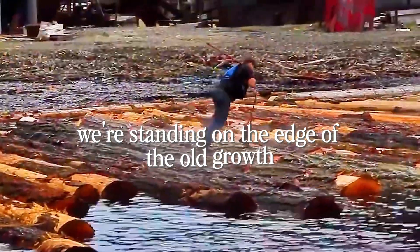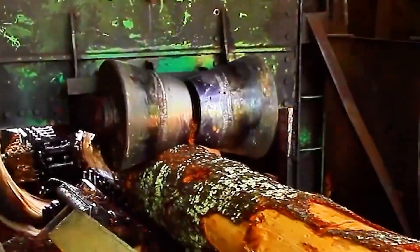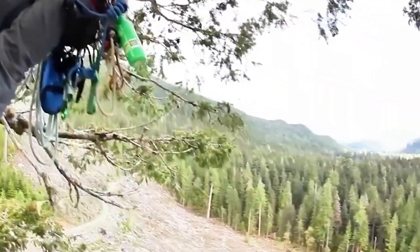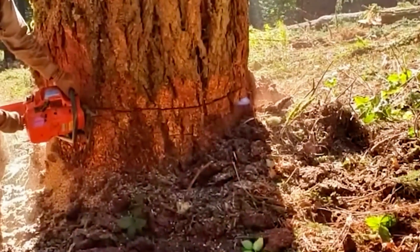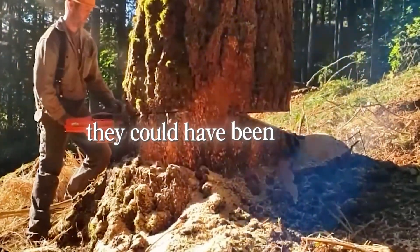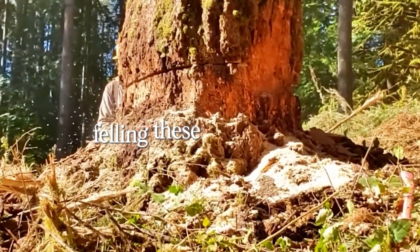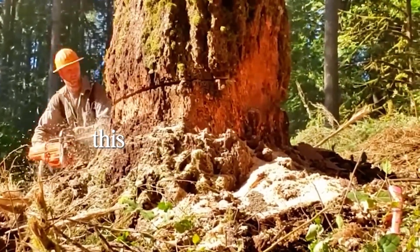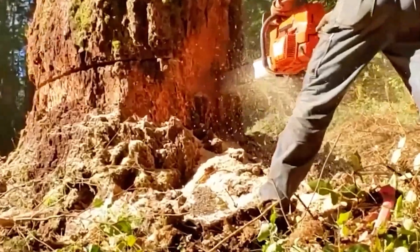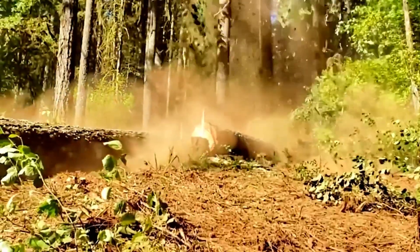We're standing on the edge of the old growth, where the air smells like wet earth and resin, and the trees seem to disappear into the clouds. Out here, species like Douglas fir and western red cedar aren't just trees — they're monuments. Some of these trunks are so wide and straight they could have been hewn into the ribs of ships or the beams of century-old bridges. Felling these giants isn't a weekend afternoon project. This work asks for patience, rhythm, and more than a little humility. You can feel it in the way a cutter reads a tree — not just with their eyes, but with their whole body.